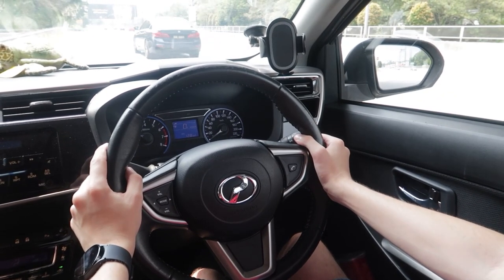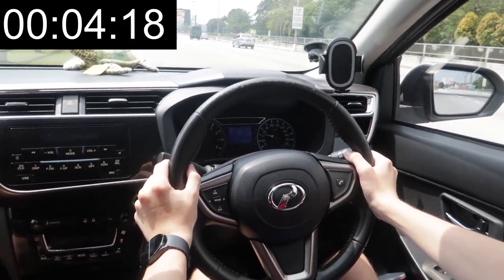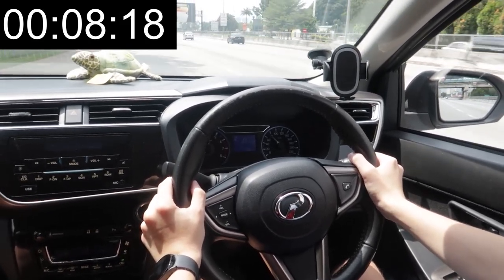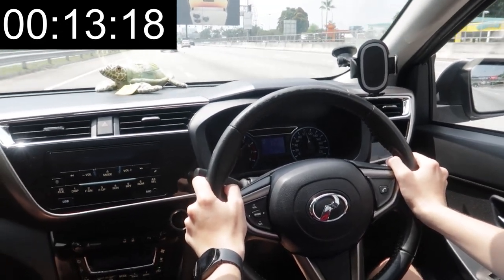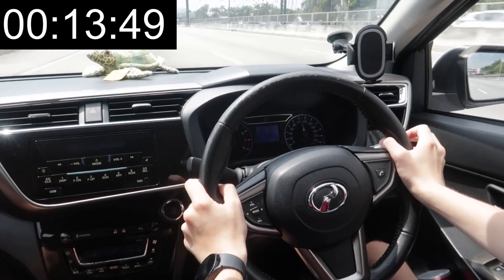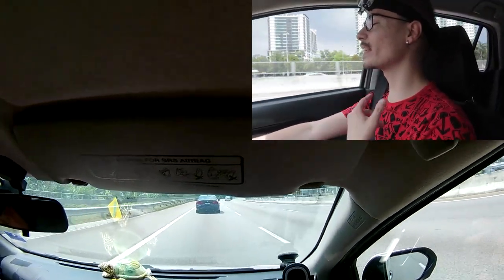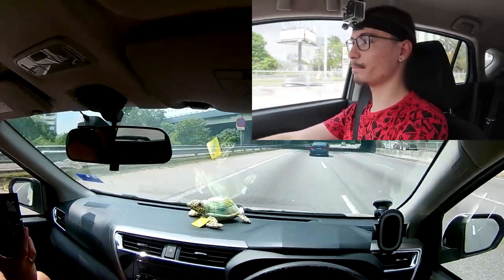Three, two, one, go! One hundred. Considering this is a 1.5 NA with a 4AT, I had the feeling this was a little bit slow — I always imagined this car is fast, but I mean it is okay. Do you think it was also a little bit slow? A little bit slower than the previous model.